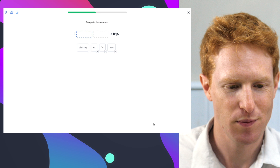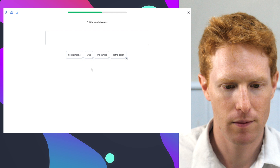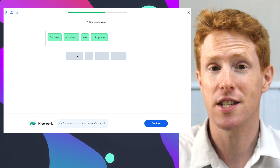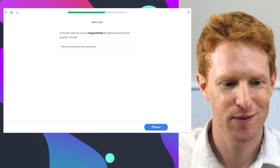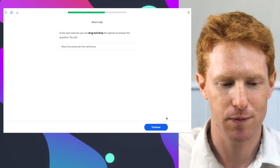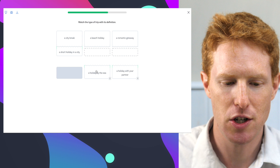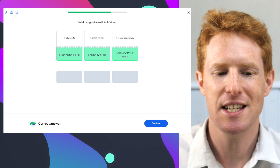I'm planning a trip. You'll be asked to create a sentence. The sunset at the beach was unforgettable — another useful word. We're not just being given lists of words; we're actively having to make decisions and use them. In a drag-and-drop exercise: a city break is a short holiday in the city, a beach holiday is a holiday by the sea, and a romantic getaway is a holiday with your partner. So we're learning useful collocations like city break, beach holiday, and romantic getaway.